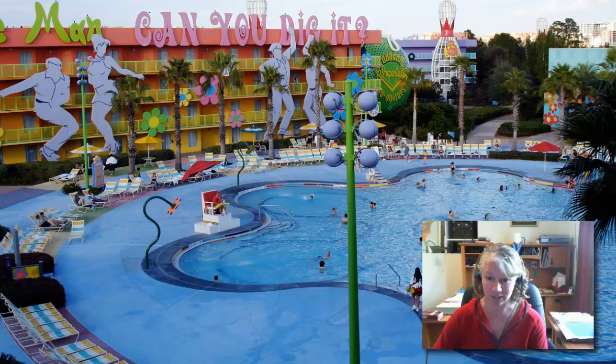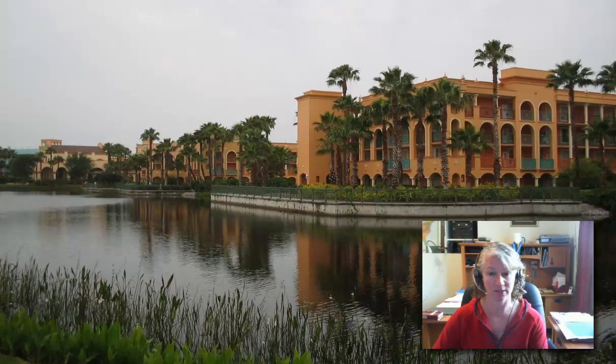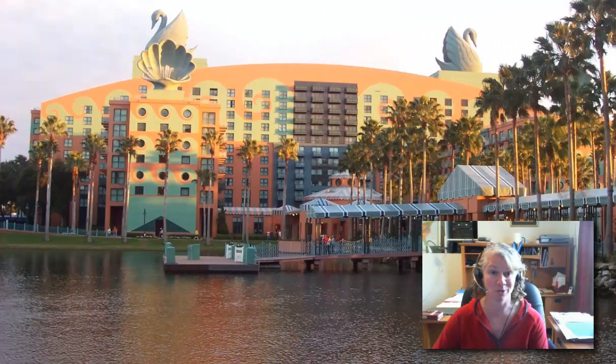It was put together by a former Disney employee and inside she goes over some really cool secrets that can literally save you hundreds, if not thousands of dollars on your upcoming Disney trip. One of the main benefits of this resource is discovering some of the secrets for saving money on hotels or Disney resorts.